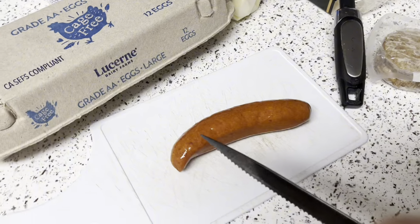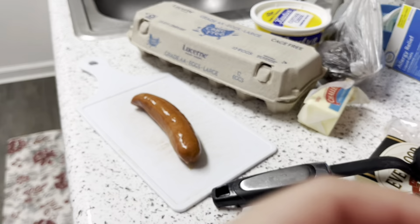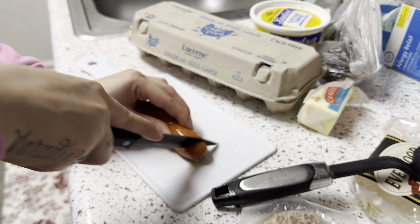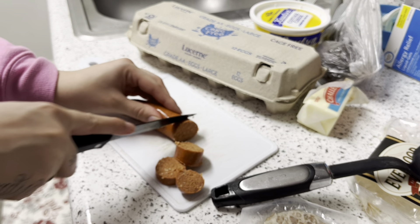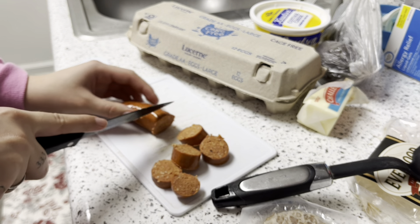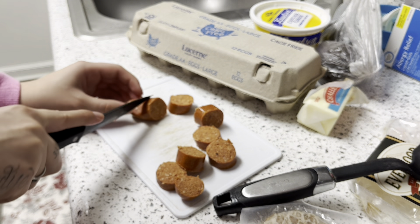I'm gonna go ahead and cut my sausage up and then put it in the same pan. I'm just cutting it so it can fit better in the pan — doesn't matter the size, just cutting it however.